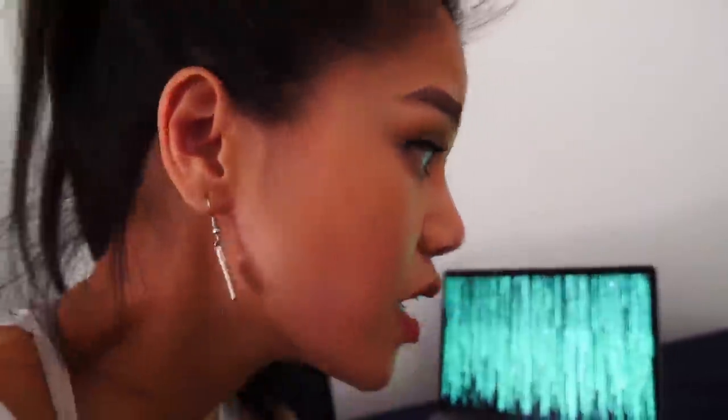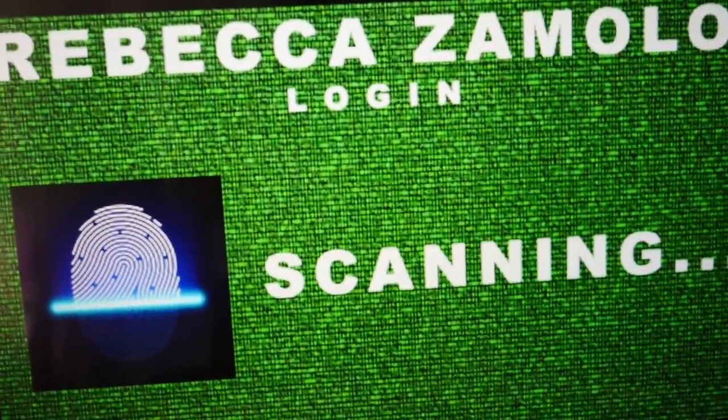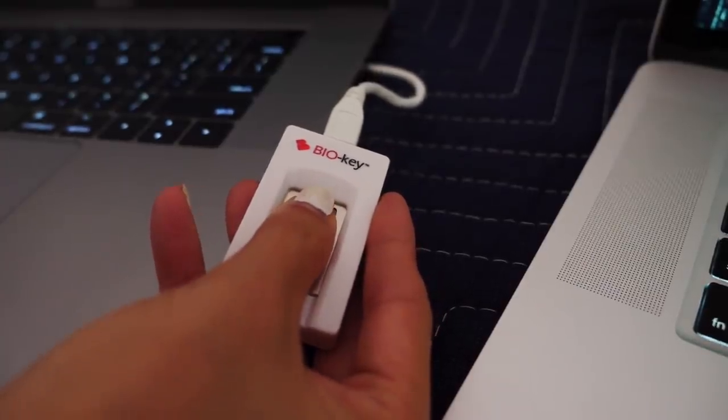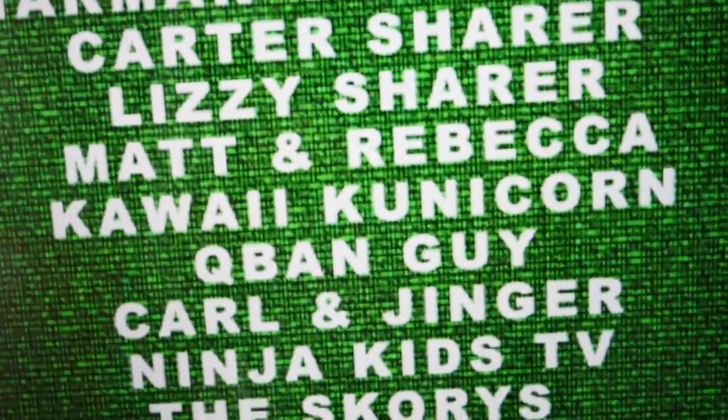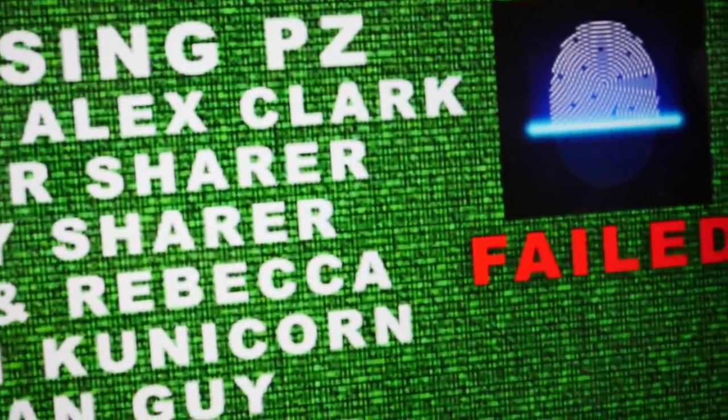This one's hacking Papa Jake. Let's see what this one does - it's Rebecca! Oh my gosh, she's on here too. Everyone in our friend circle is getting hacked. What is going on here?